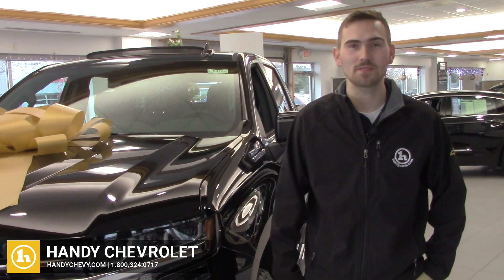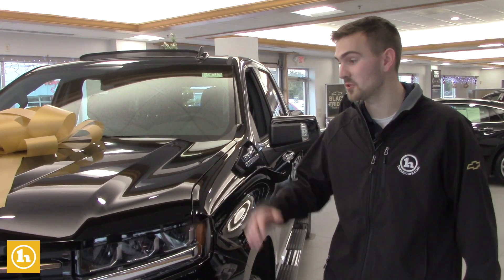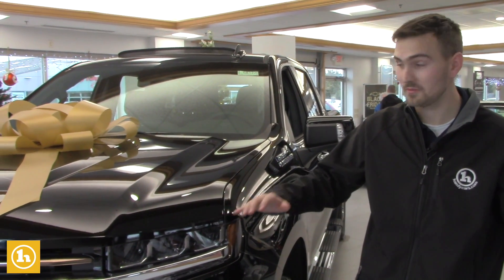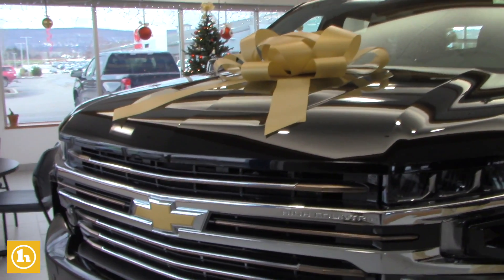Hey Wendy, how's it going? This is Matt Porter with Handy Chevrolet. I wanted to make a quick video for you and your husband on the 2019 High Country that you and I have been talking about. It's an extremely very loaded truck with a lot of options, a lot of great features, and it's a very good looking truck.